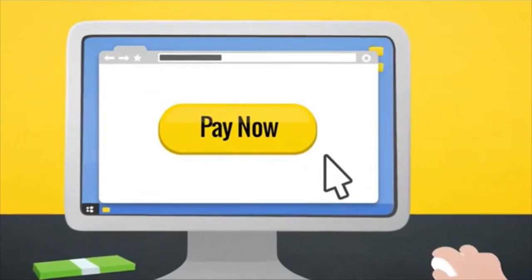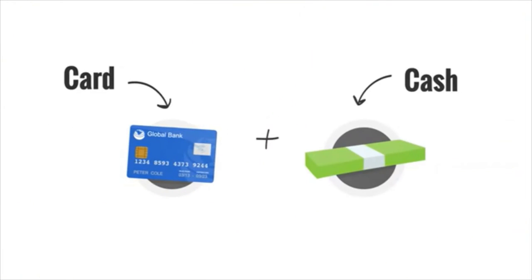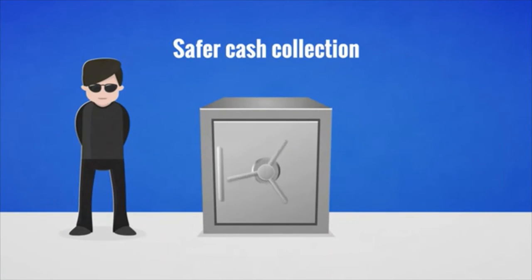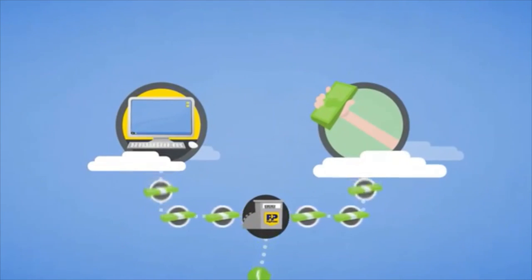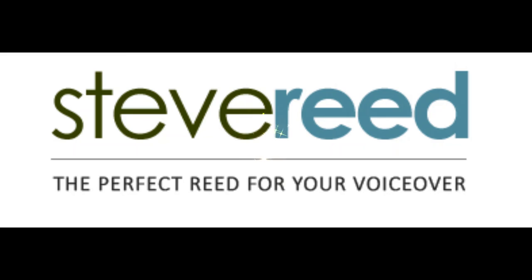Are you looking for an easy way to collect cash payments from your customers? Would you like to offer card and cash payments at the checkout? Or would you like to implement a safer cash collection method? Well now, all this is possible with PayCash at PayPoint — a real-time online cash payment method, giving you all the flexibility you require to collect cash payments online or face-to-face.